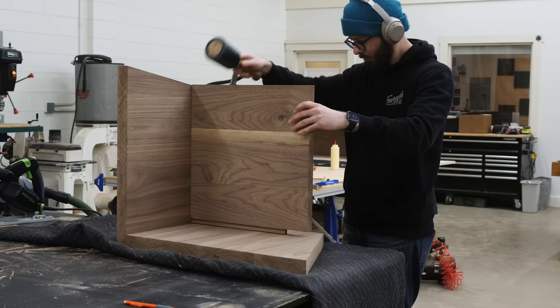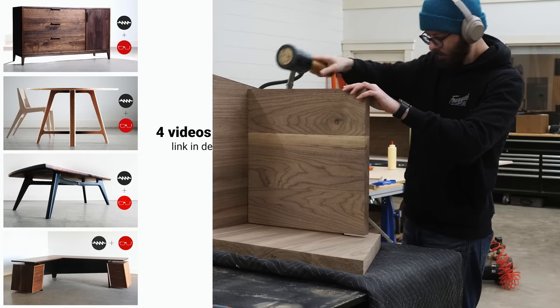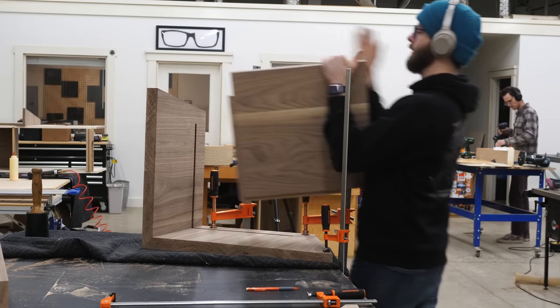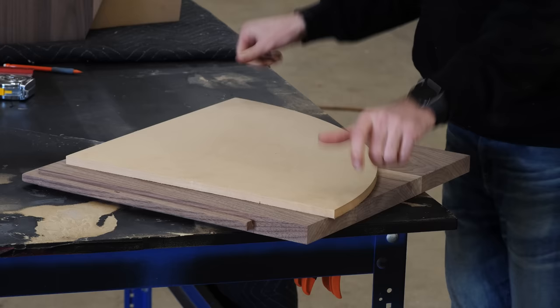Since the grooves are stopped, I need to cut the tongues shorter to match. By the way, if you found that last section where I stopped talking to be relaxing, I just created a new channel where I don't talk at all — just nice relaxing woodworking. So if you're into that, give it a look after this.